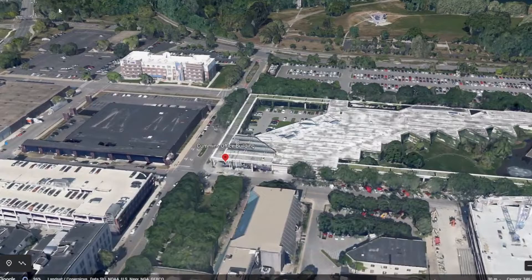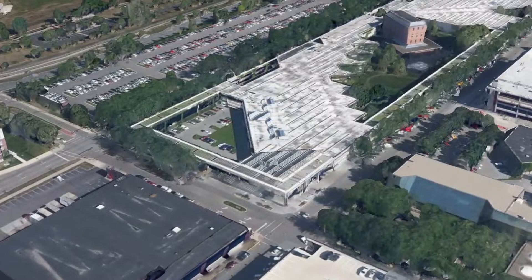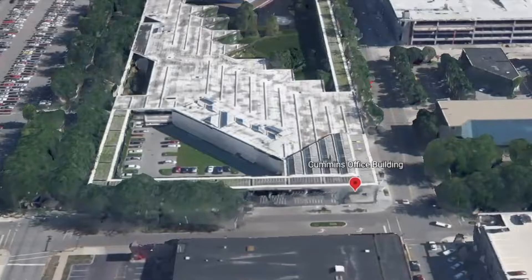This is a modern office building in Columbus, Indiana, designed by Kevin Roach and constructed in 1983, owned by Cummins Engine Company. I'm attracted to this building because of its strong architectural presence, but also for the opportunities it offers in photography.